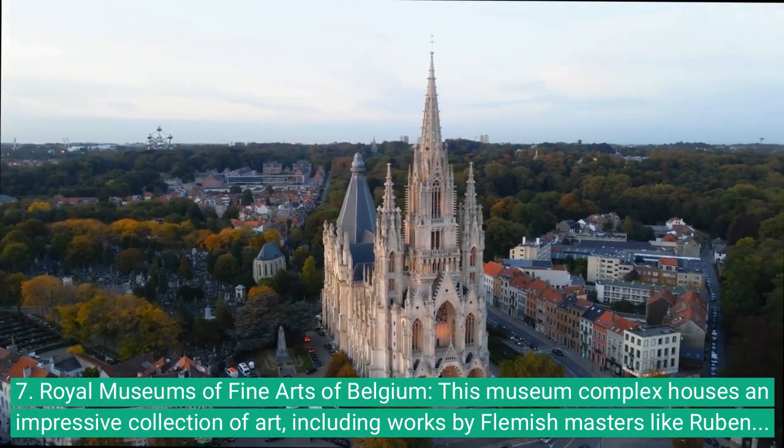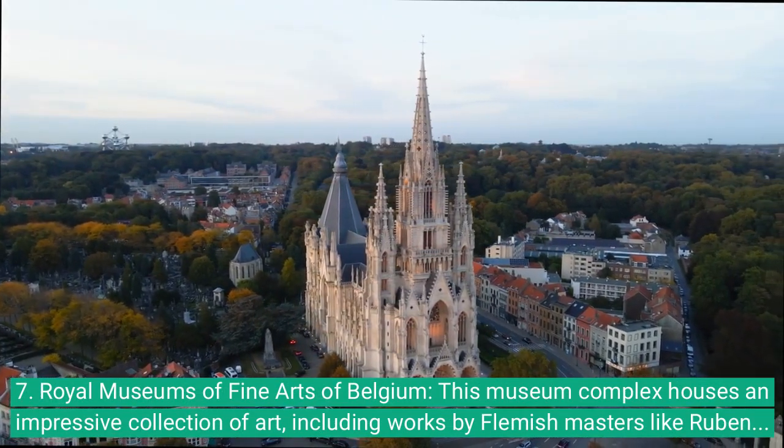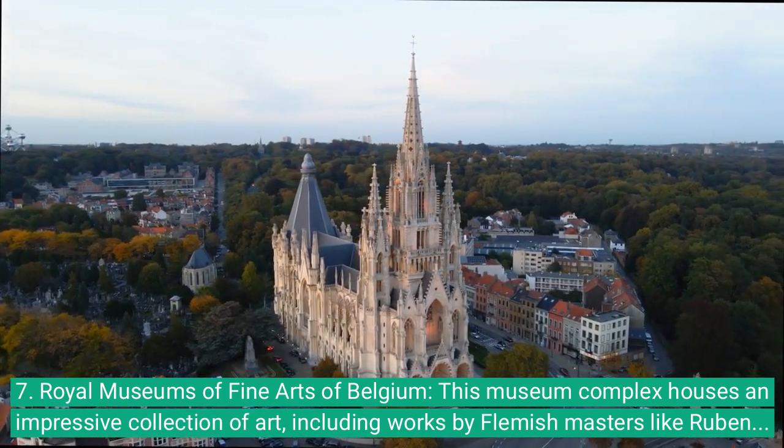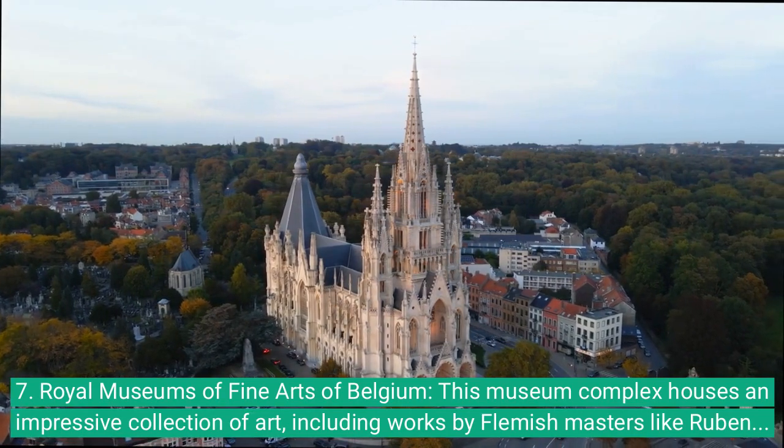7. Royal Museums of Fine Arts of Belgium: This museum complex houses an impressive collection of art, including works by Flemish masters like Rubens and Van Dyck.